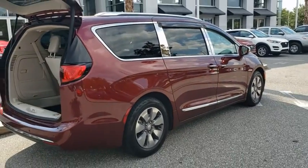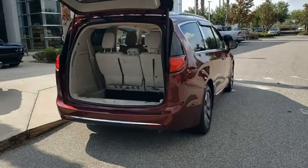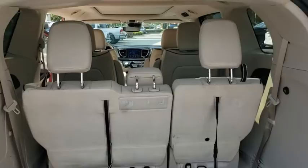This vehicle has less than 60,000 miles. Here are some of this vehicle's great options: back-up camera, keyless entry, remote engine start, steering wheel audio controls,